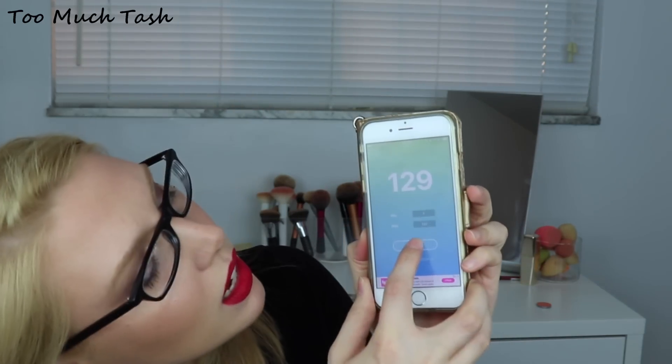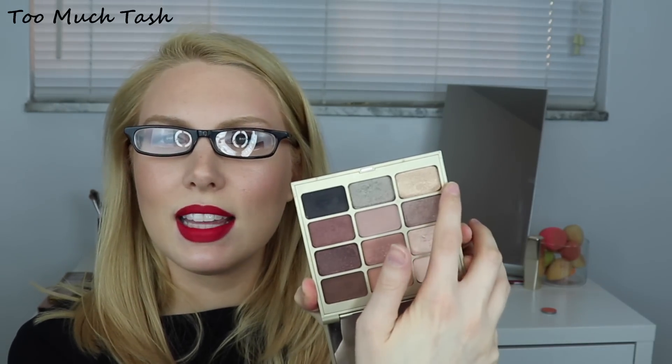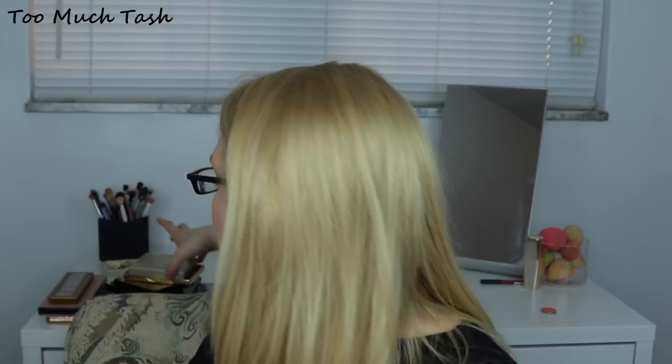Let's randomize again. Number 60 — that is from the Stila Soul Palette. It's a beautiful light gold shade right here in the corner of the palette. It's very creamy and pigmented, and I think it's going to go really nicely with that coral shade and with the light pink from the Creepy Cute Palette. I'm very glad I got that one. So far we're off to a good start.